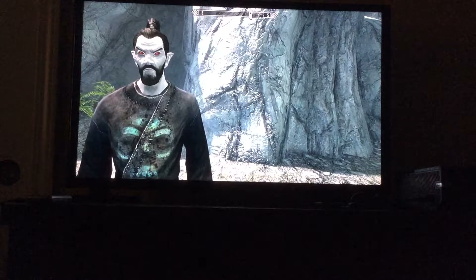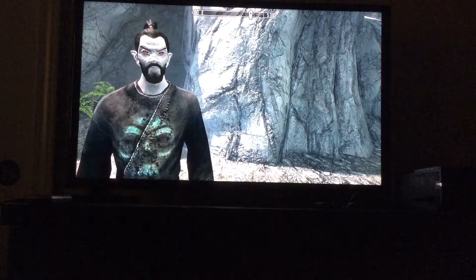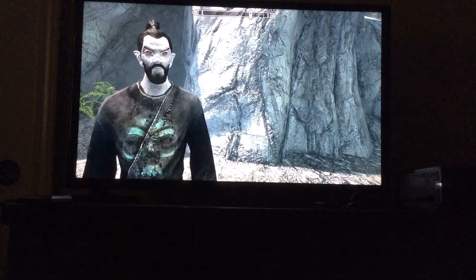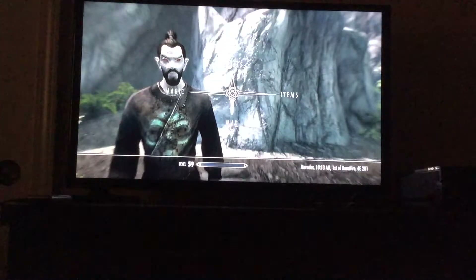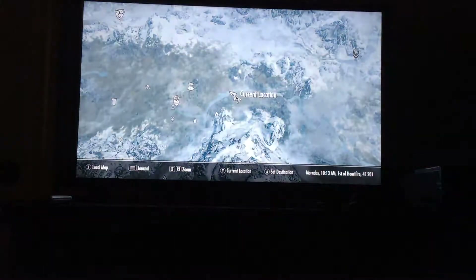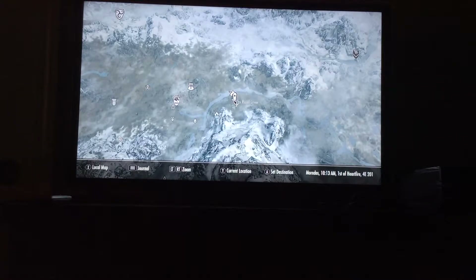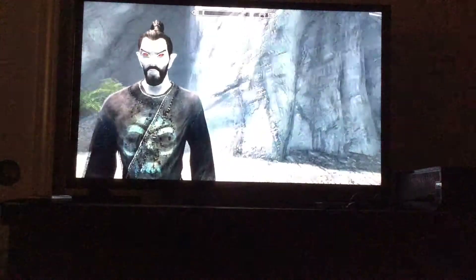Hello everyone, Sparks here for another video. Today we're doing another Skyrim walkthrough guide. Today's location is Grey Winter Watch. It's right under the ritual stone. So let's get started.